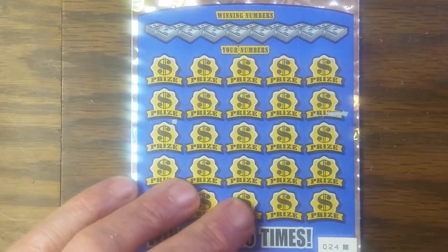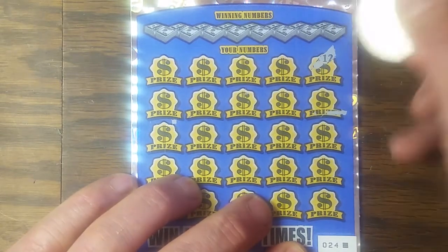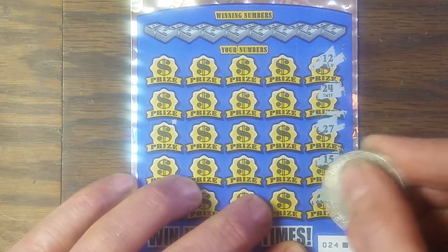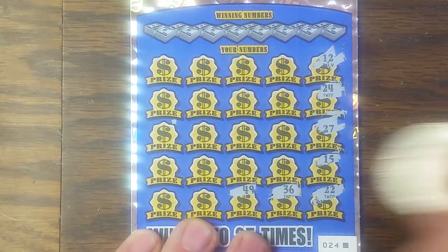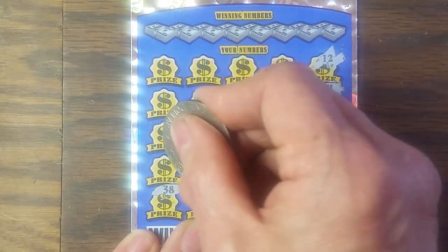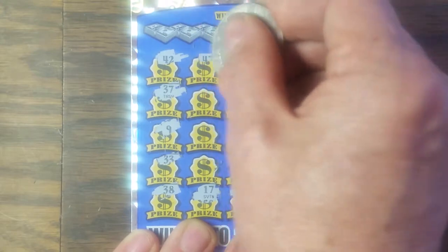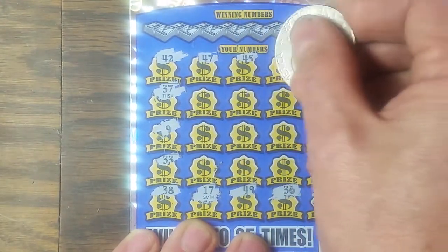Let's start here in the corner and work our way around. We've got 12, 24, 27, 15, 22, 36, 49, 17, 38, 33, 90, 49, 37, 42, 47, 45, and 19.